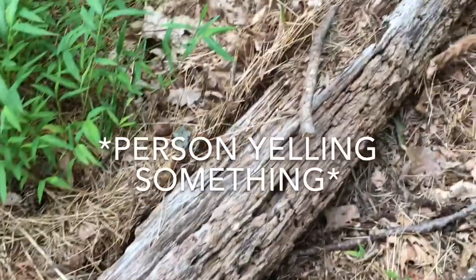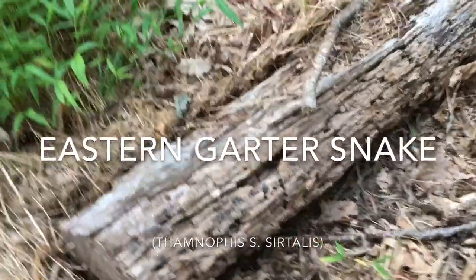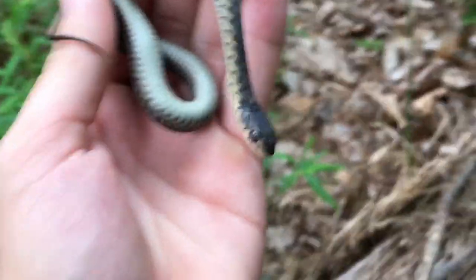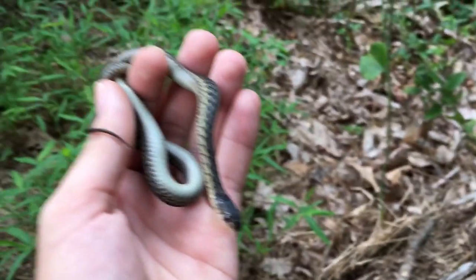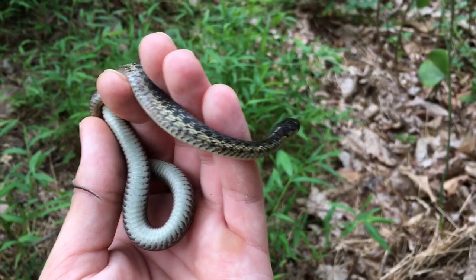I just took a peek under this log and found this little garter snake. Cool. I'm going to put this guy back after I take a couple photos, then head back home.